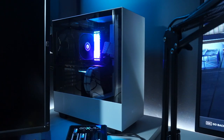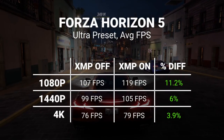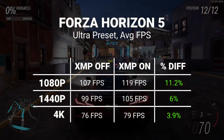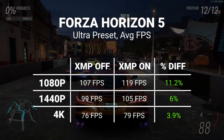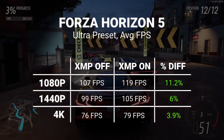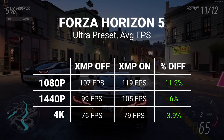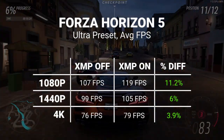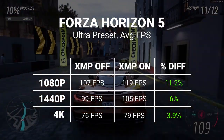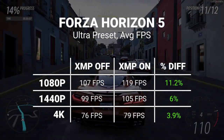Anyway, enough of the preamble, let's dive into the data. Starting out with Forza Horizon 5 running in its Ultra preset, we see not an insignificant bump at 1080p, going from an average of 107fps to 119 — that's an 11.2% uplift. But this drops away quite quickly as we rise up through the resolutions, finally arriving at 4K where we see a much smaller 3.9% improvement.